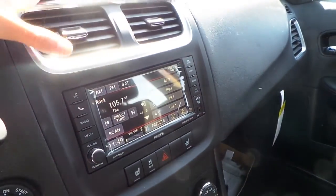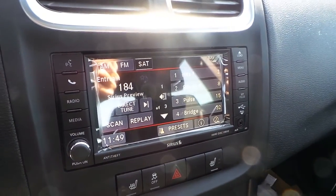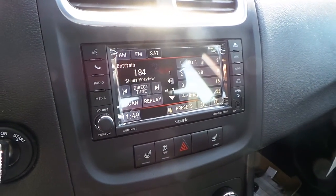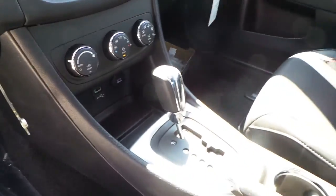A 6.5 inch touch screen display radio with satellite radio, AM, FM, CD, and MP3 audio. Heated front seats, automatic transmission, and power sunroof.